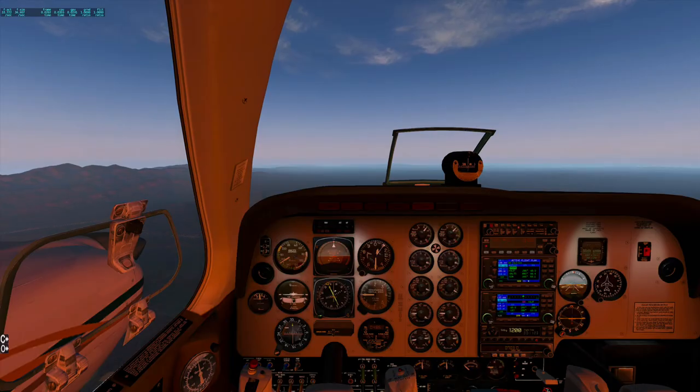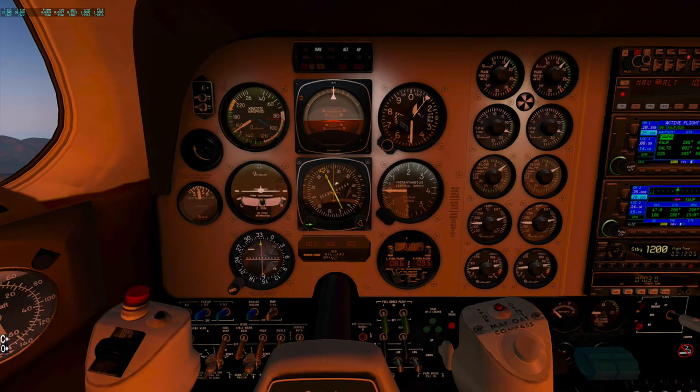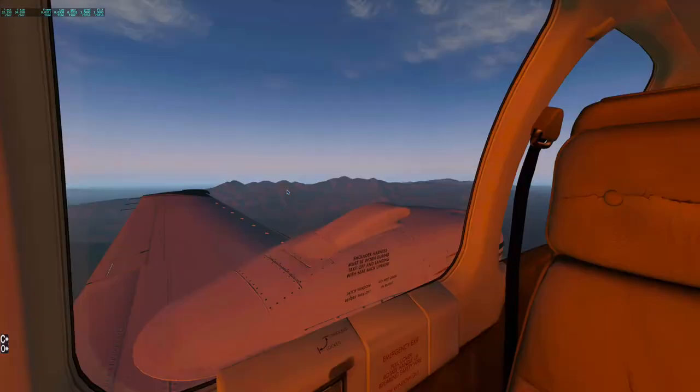So now that we are cruising, one thing I wanted to show was how to thin our mixture - how to lean it. I want to see these go all the way up to peak and then start to come back. I'm slowly thinning it using one of my function keys, and when it drops, I go back a notch. Our fuel flow dropped from fourteen to eight - so considerable savings when fuel is about five dollars a gallon. And my altitude is holding.